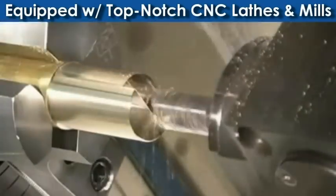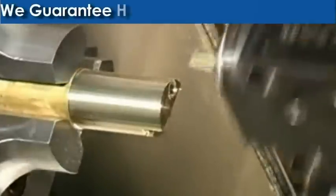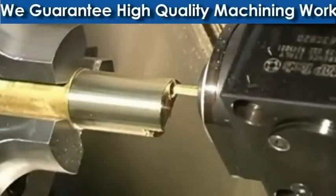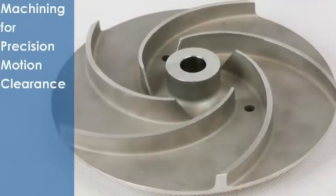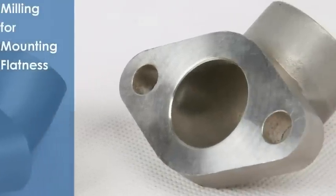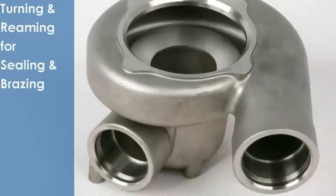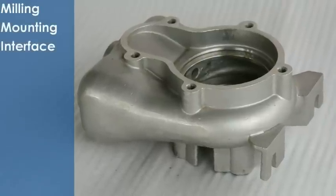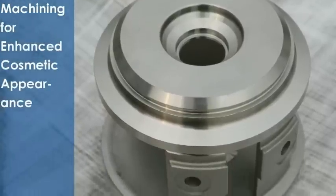Triton contracts with sources equipped with top-notch multi-axis CNC lathes and mills, capable of making high precision and consistent quality finished castings. Typical machining for investment castings includes machining for precision motion clearance, for mounting flatness, for sealing surface, for precision fitting, and for enhanced cosmetic appearance.